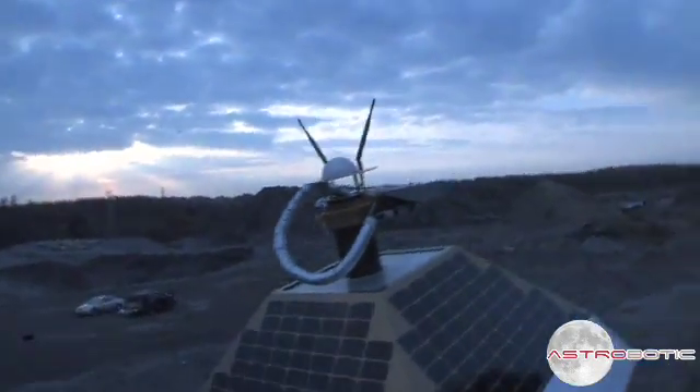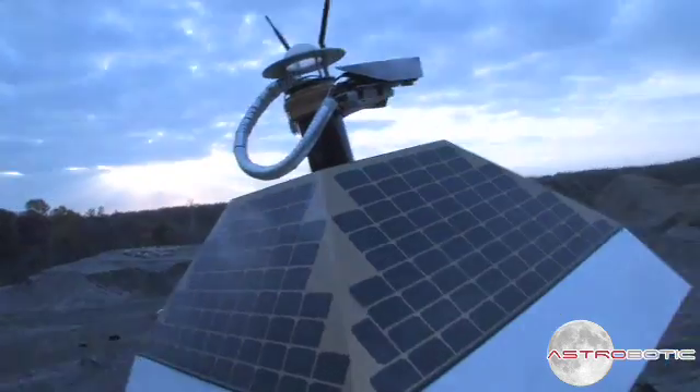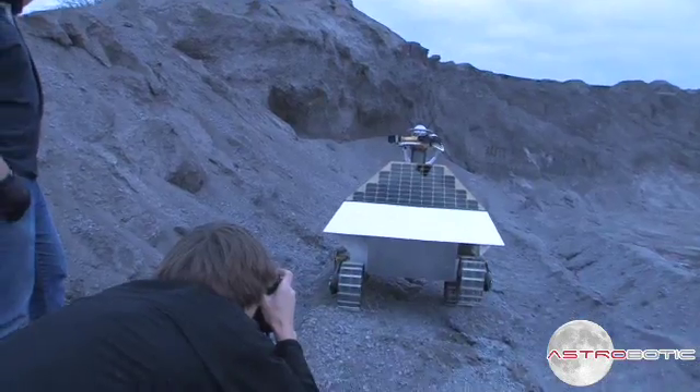We were shooting out in the open, trying to get glory shots and lunar-looking shots that would be dramatic and interesting for media purposes.